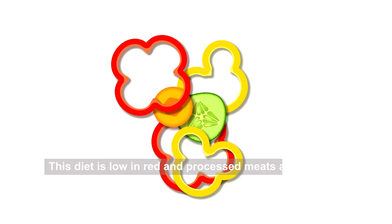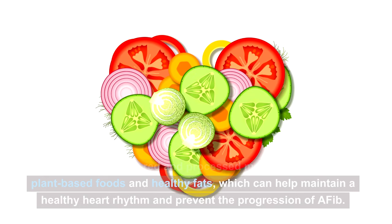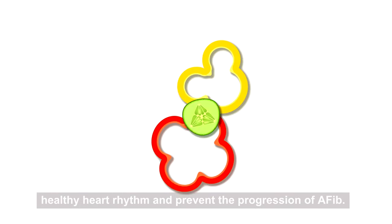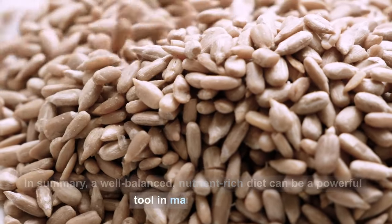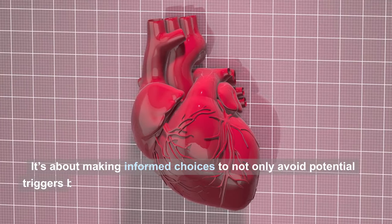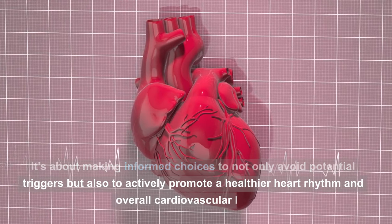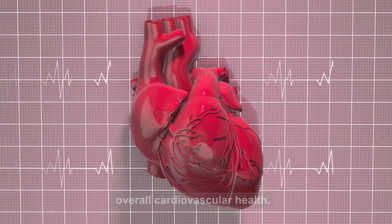This diet is low in red and processed meats and high in plant-based foods and healthy fats, which can help maintain a healthy heart rhythm and prevent the progression of AFib. In summary, a well-balanced, nutrient-rich diet can be a powerful tool in managing AFib. It's about making informed choices to not only avoid potential triggers but also to actively promote a healthier heart rhythm and overall cardiovascular health.